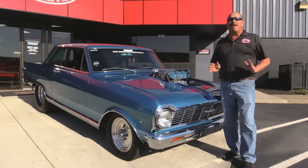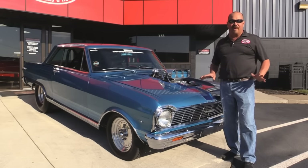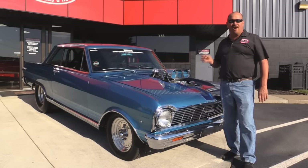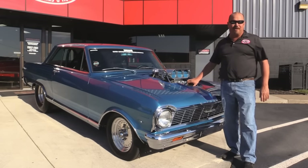Now if you're as old as me you'll remember back, if you picked up a magazine this car was either on the cover or there was a big article inside about this car. Now she's got twin turbos, supercharged, nitrous, Dana rear end — everything you want to see in a pro street car.